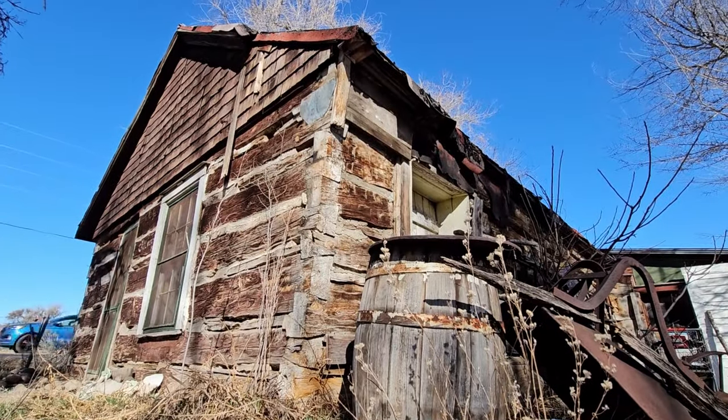Well, the Colorado crew and I are back at the log cabin. Can't wait to show you everything we found. Let's get right to it.